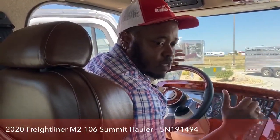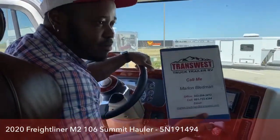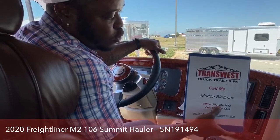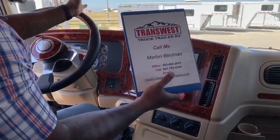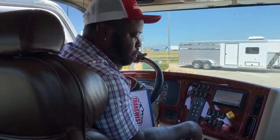If you have any questions about anything we talked about today or want further information, please feel free to call me. My name is Marlon Bledman. You can call me at my office at 303-684-3412, or my cell at 661-755-4344 — I answer Sunday to Sunday. You can also email me at marlon.bledman@transwest.com. I can bring any of our inventory live to you on Facebook or YouTube. We'll see you back here Tuesday for another video, and Larry will be here Monday with another amazing video. Thank you very much for tuning in — have a wonderful weekend!